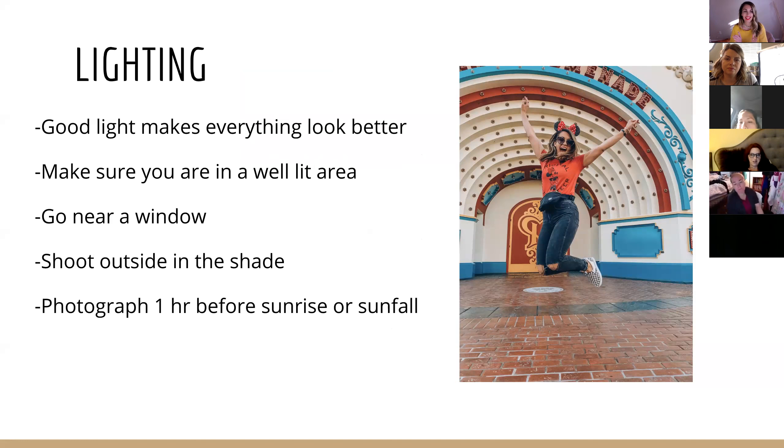Lighting. Let's talk about lighting. Good light makes everything look better. You want to make sure you're in a well-lit area. If your photo sucks, I'd say 50% or more of the time it's because the lighting sucks. It's all about the lighting.